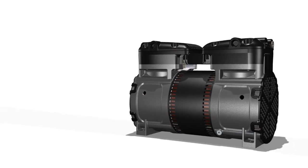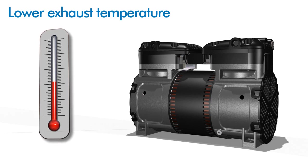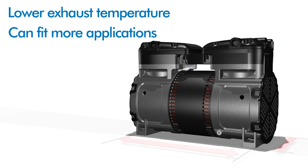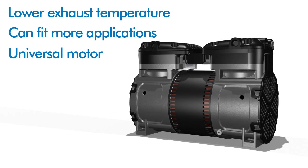This innovative new design has a lower exhaust temperature for greater reliability and durability for the life of the product. Functionally beautiful, this design can fit in more applications than its predecessors. The universal motor allows for the same model to work in all world locations.